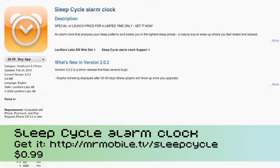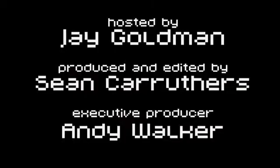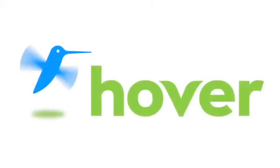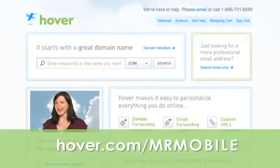Sleep Cycle Alarm Clock is $0.99. Check the show notes on Butterscotch.com for a link directly to the application, and I wish you an endless supply of peaceful sleeps. I'm Jay Goldman. This has been MrMobile on Butterscotch.com. Thanks for watching, and we'll catch you next time. This episode is brought to you by Hover, the easiest way to buy domain names. Get 10% off today by visiting Hover.com/MrMobile.